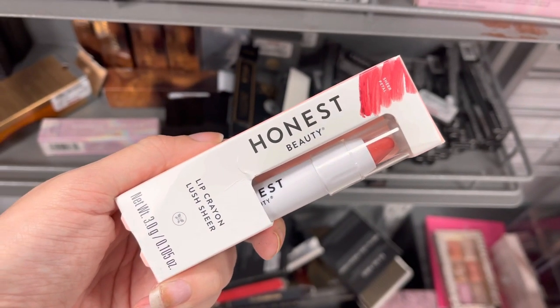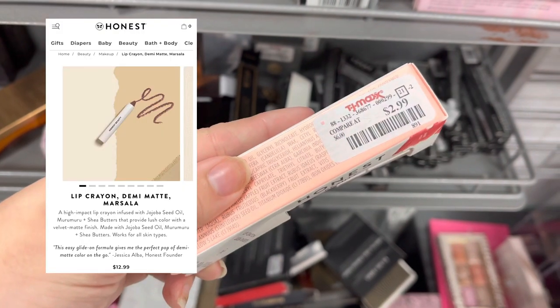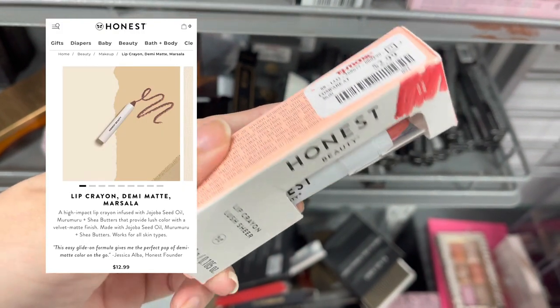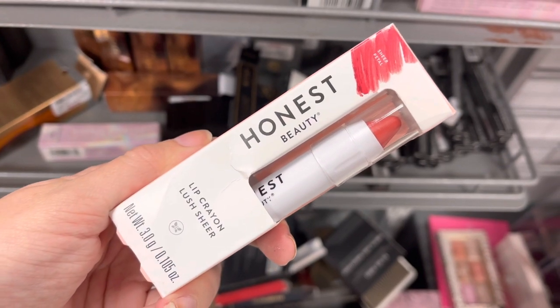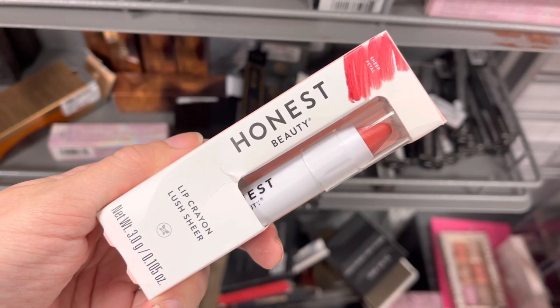Next we do have Honest Beauty — this is a lipstick. This does retail for around $12 on their website and it was only $2.99 here at TJ Maxx, so that's a really good deal. And I do love the Honest Company.